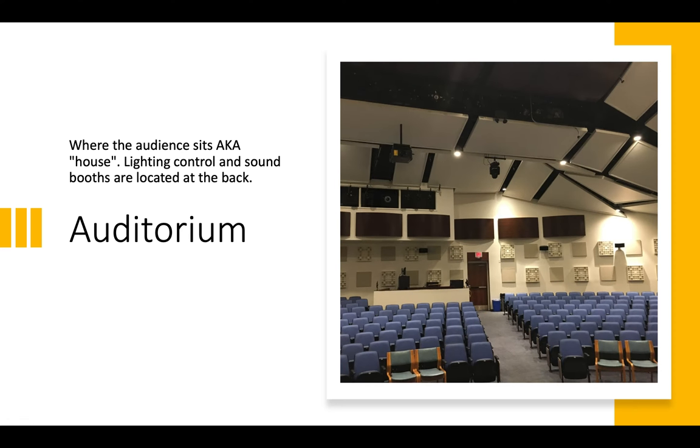Our auditorium holds our most important element of the theatrical experience, which is the audience. I watched the Stephen Colbert show and it was so weird — he had to send away his audience and do his recording without one. There's a chance we could even be performing Little Shop just as a recording, but I hesitate to do that, because such a big part of the magic of theater is the audience.